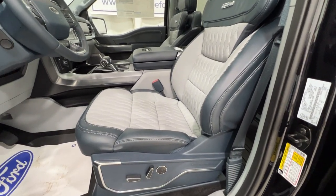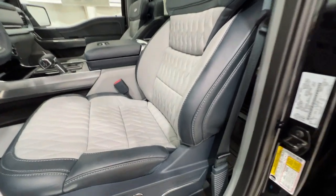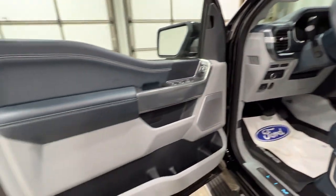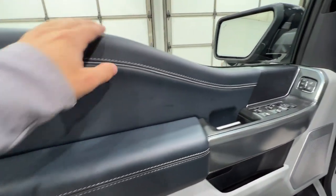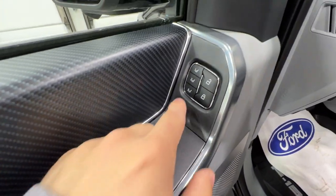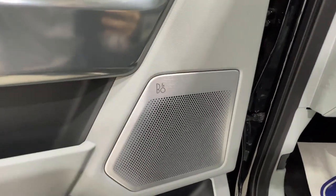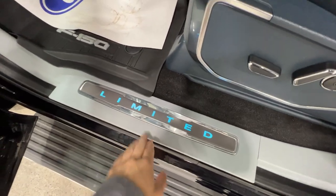We also have the lie flat max recline function, which allows you to recline the seat all the way back and lifts the lower section so you can actually take a nap in your F-150. Here on the door panel we have the nice Navy Pier leather with all soft touch materials, power window controls, power mirrors with power fold, three-way memory seat, lots of storage, and your Bang & Olufsen premium Unleashed sound system. There's a nice Limited door sill as well.